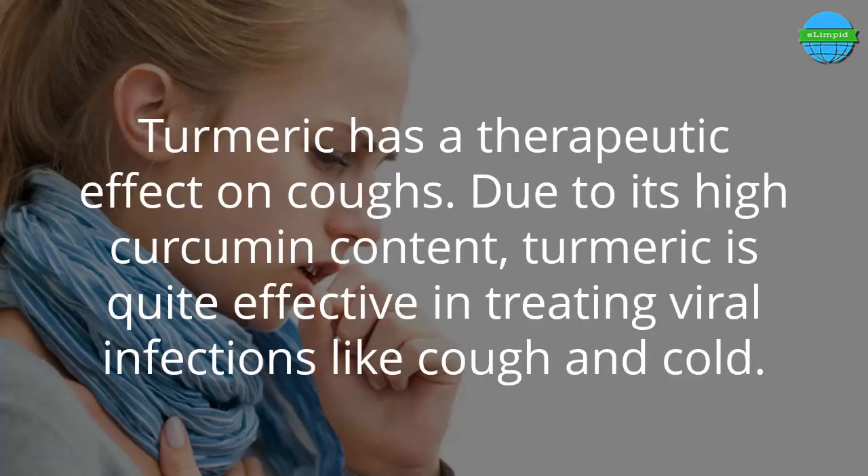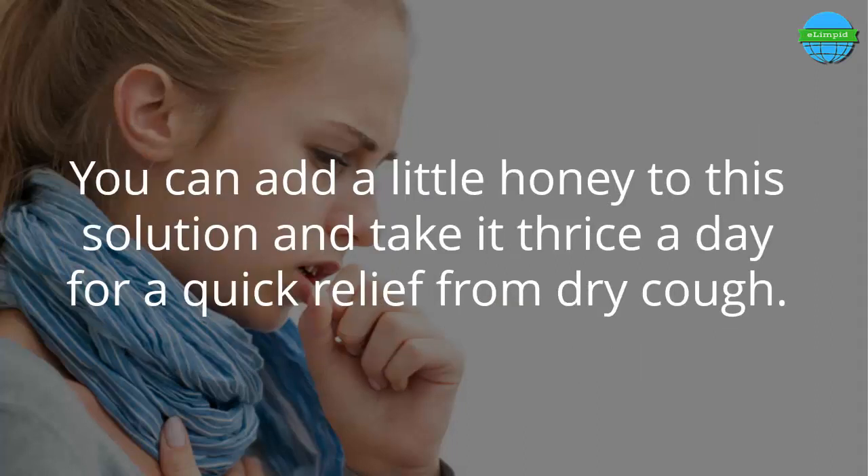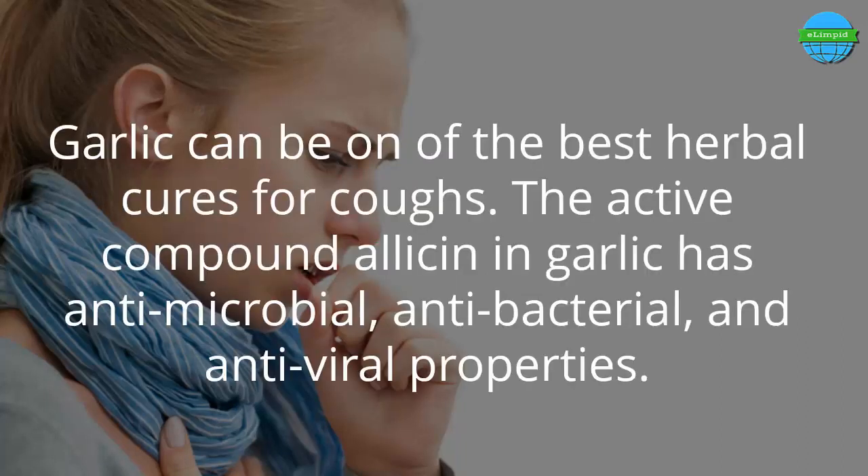Number 4: Turmeric and black pepper. Turmeric has a therapeutic effect on coughs due to its high curcumin content and is quite effective in treating viral infections like cough and cold. Add 1 teaspoon each of fine turmeric powder and black pepper to a cup of boiling water. Boil for about 2 to 3 minutes or until reduced to half. You can add a little honey to this solution and take it three times a day for quick relief from dry cough.